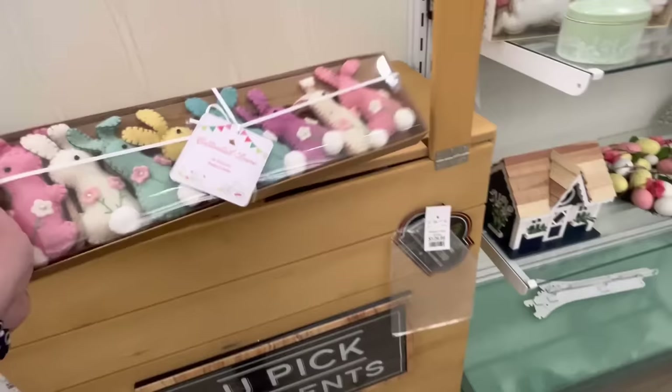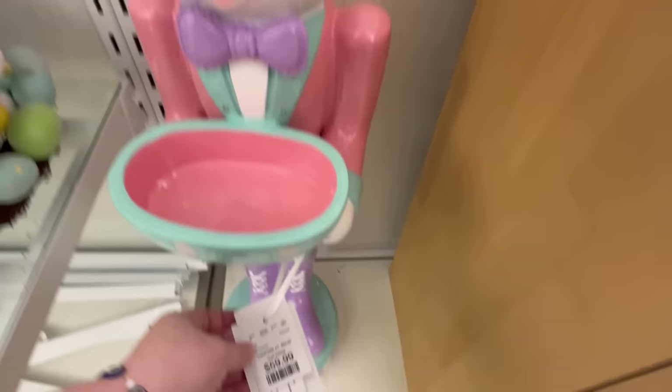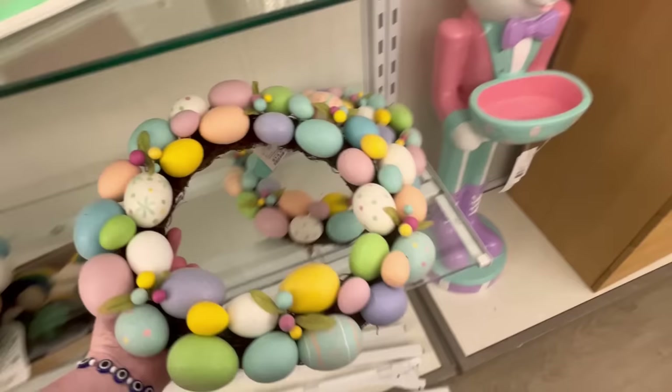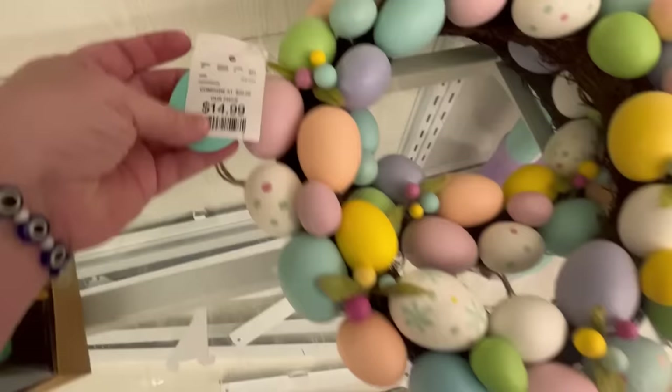Really cute Easter items. I love this little bunny with his little purple boots on and purple tie. That is precious. And he's going to be about $60. They had some really cute wreaths. These wreaths also give me some great DIY ideas, and this one's going to be $14.99.